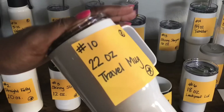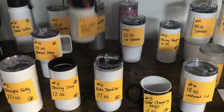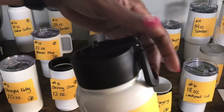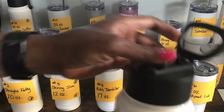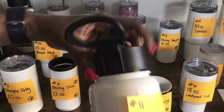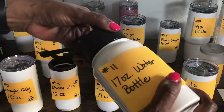Number 11 is the 17 ounce water bottle. It has a little handle you can carry and a pop-open spout at the top that is twist-off. It also has a straw on the inside that you can connect.